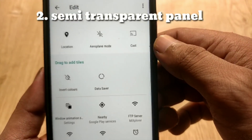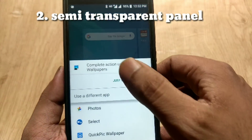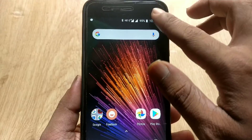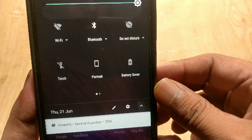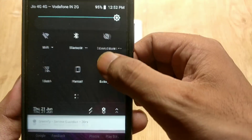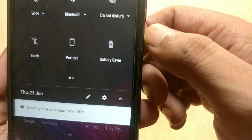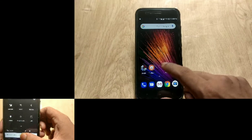The next change of Android 8.1 in Xiaomi Mi A1 is again the quick setting panel, but this time we will talk about the semi-transparent quick setting panel. Previously in Android 8.0 the quick setting panel was completely white, but now in Android 8.1 it is semi-transparent. You can see things behind it — as you can see from my screen, my wallpaper is noticeable through the quick setting panel.